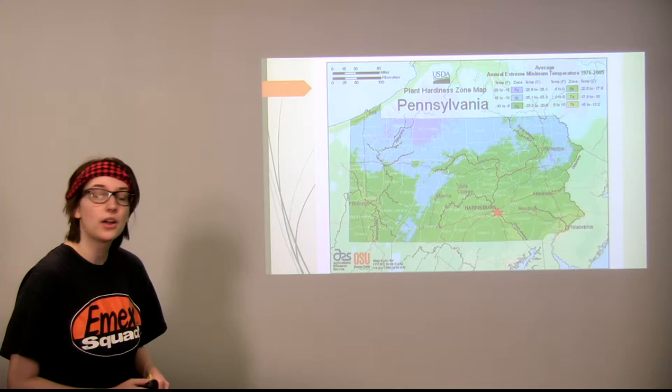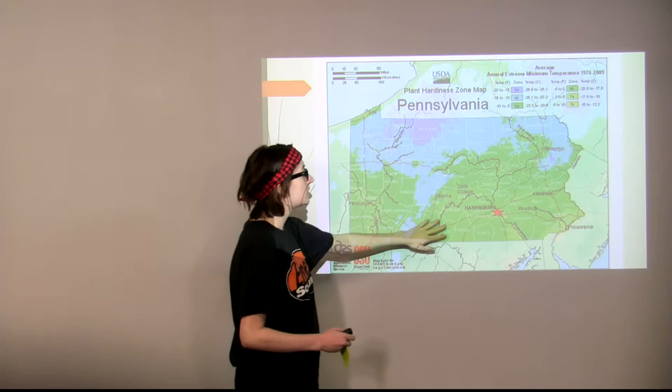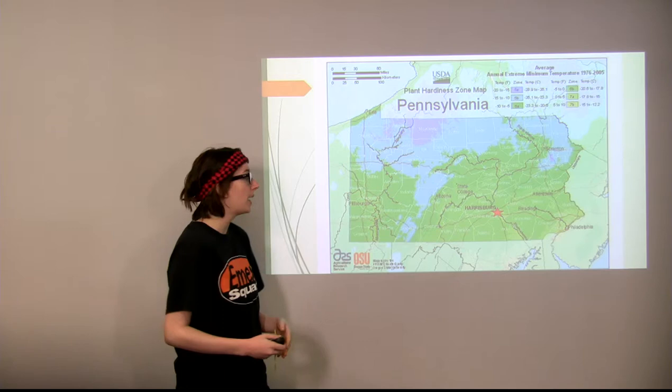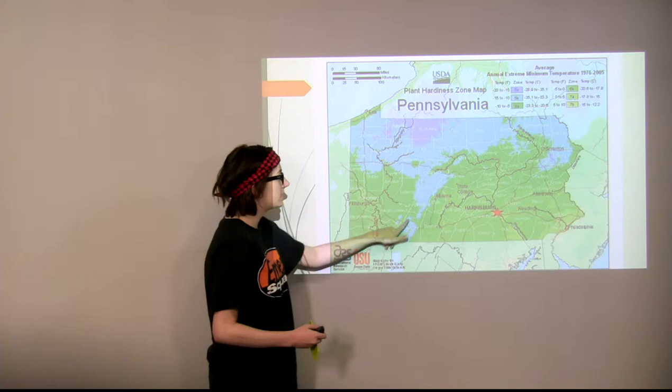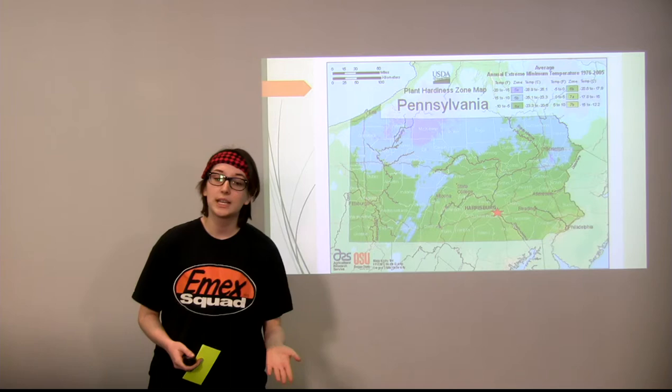This is a plant hardiness zone map of Pennsylvania. In the more southern regions you're going to have a lot of your summer plants, and they're going to last longer because the temperature stays much warmer for a longer period of time. But in your more northern regions and higher elevations — this is the Allegheny Mountains — you're going to have a lot of your hardier vegetables because it gets a lot colder much more quickly and the growing season is much shorter.